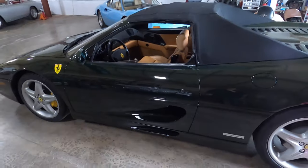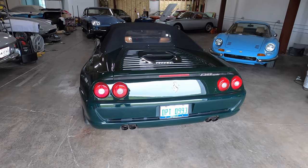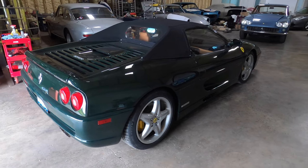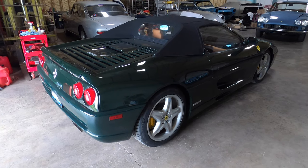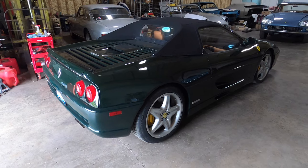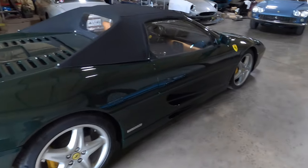The 355 was the first generation of cars that had the F1 transmission — a manual transmission with an electro-hydraulic type shifter. It still shifted with switches and actuators. The 355 was the first street-driven Ferrari that came with a Formula One transmission, and through the years these transmissions have gotten better and people have started to use them exclusively. In fact, Ferrari no longer makes cars with manual transmissions — they all come with Formula One transmissions.